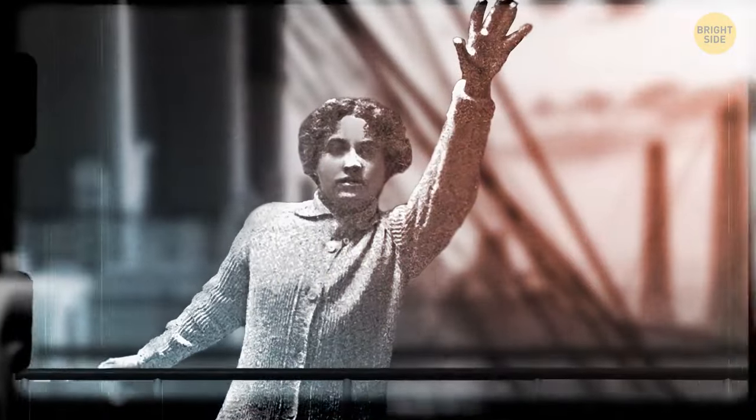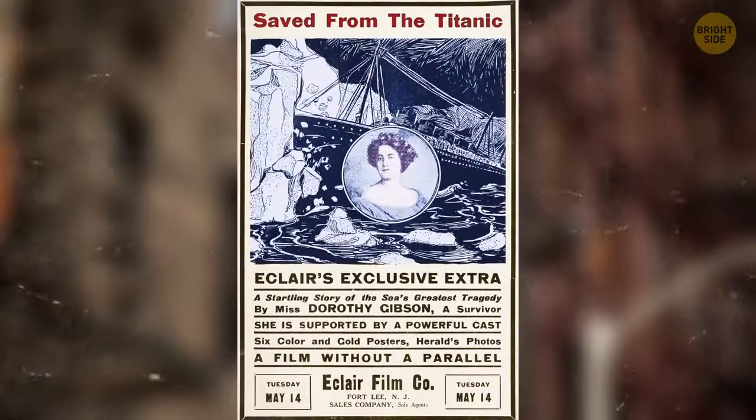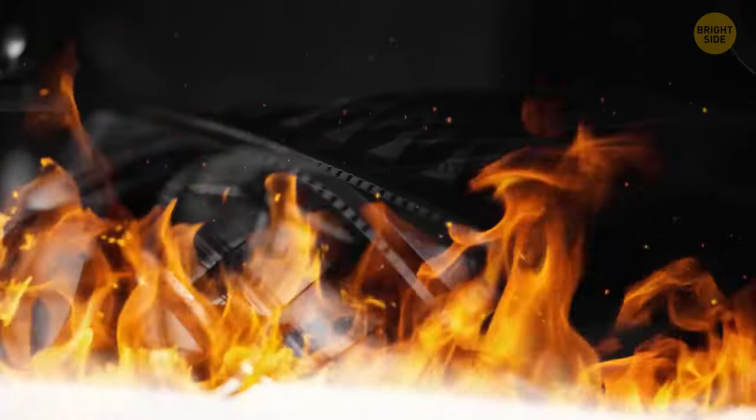Dorothy Gibson was an American silent film actress and one of the Titanic passengers. She survived the catastrophe, and right after arriving in New York she started filming Saved from the Titanic. The film was released only one month after the ship sank, and Dorothy was even wearing the same shoes and clothes she had worn when she had actually been on the ship. The movie was successful, but it got destroyed in a fire, so it only exists in memories.